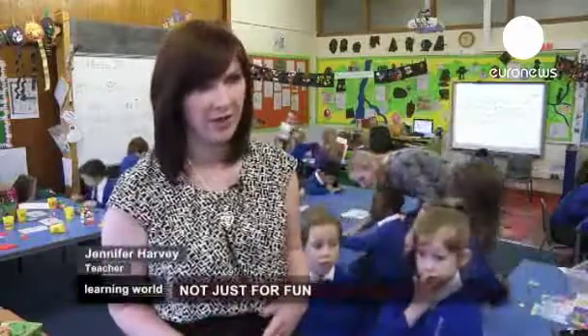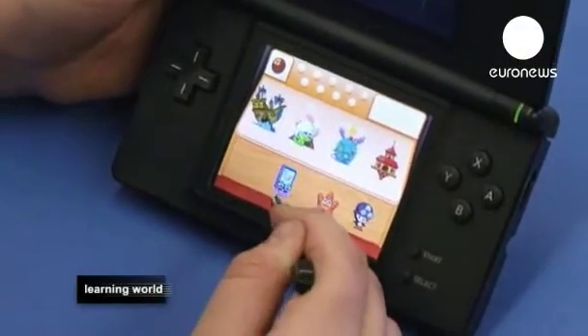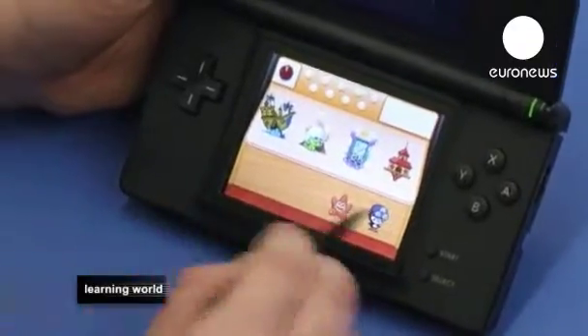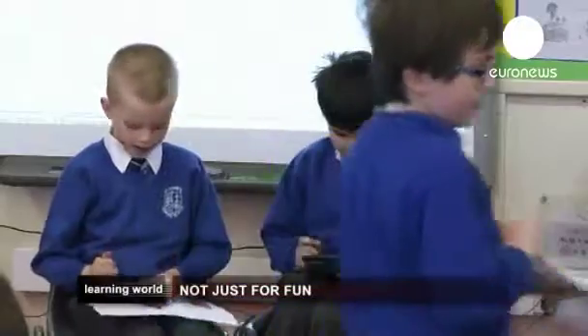Today we're doing a lot of literacy work. When they're using the Nintendo consoles today, they're doing reading with them. They're wanting to find an egg, help it to hatch, and then look after it so that the creature can grow, which transfers to real-life nurturing skills applicable for looking after pets or for looking after young children at home.